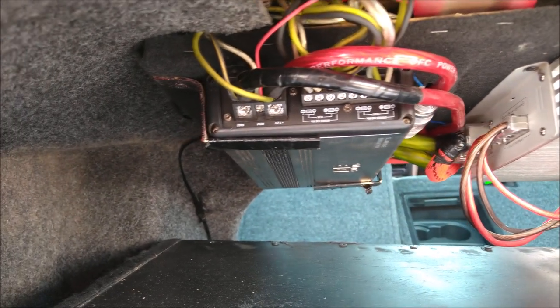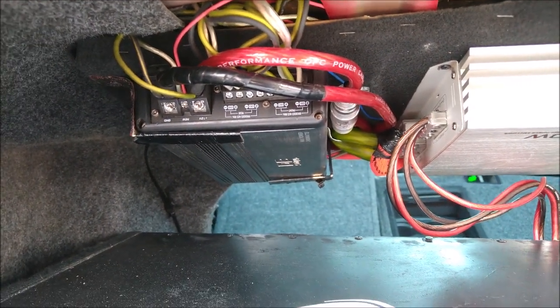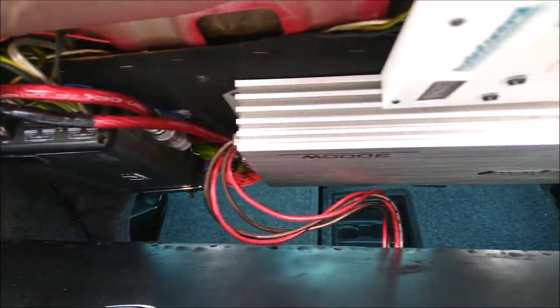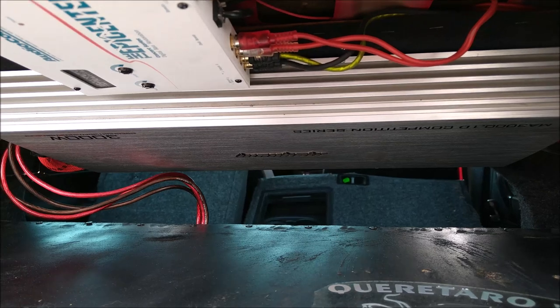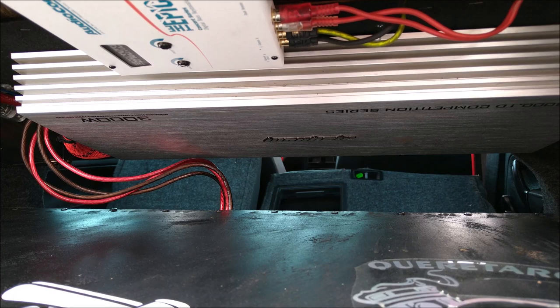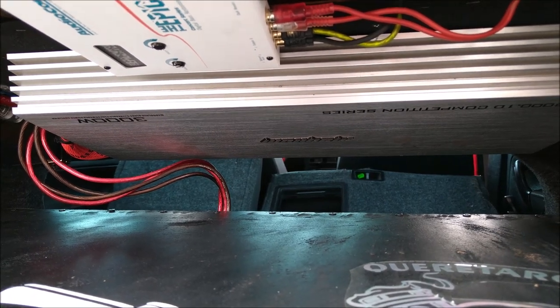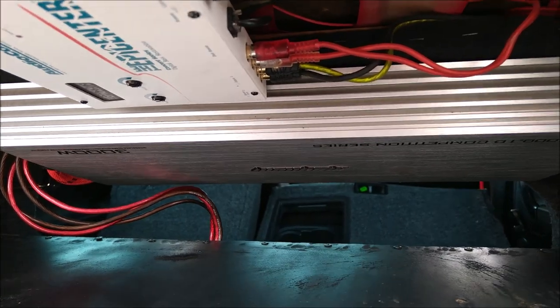Aquí tenemos un amplificador División de cuatro canales, el cual se encarga de todos los medios. Y el amplificador de bajos es este Magnum de 3000 watts RMS, el modelo MA3000.1D de la marca Magnum.